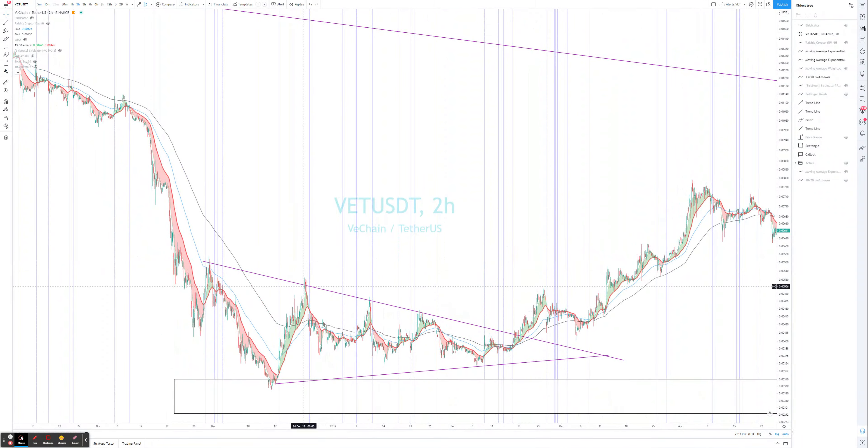We couldn't have known where the bottom was, so this was going to be difficult. But once we got that crossover, that would have been a good entry — it makes sense because this is a capitulation. We wouldn't have known how high it would go, but that would have been a wedge formation to break. Breaking up a wedge formation with that 13/50 MA crossover at capitulation makes a lot of sense to buy in. The target would have been based on that wedge — roughly two targets.